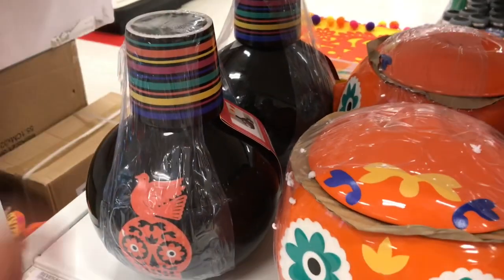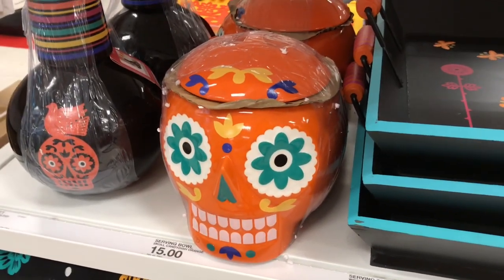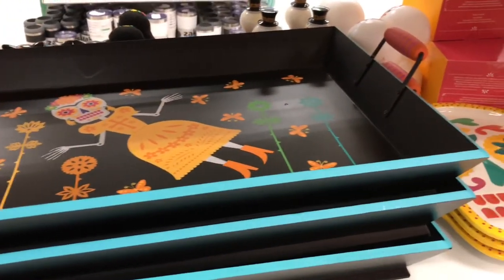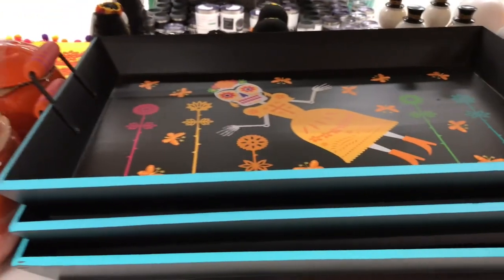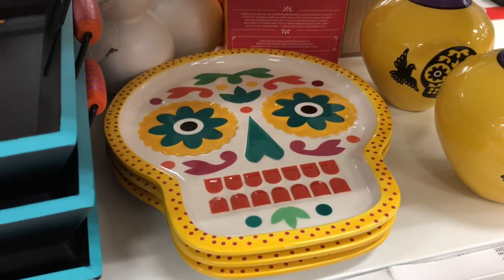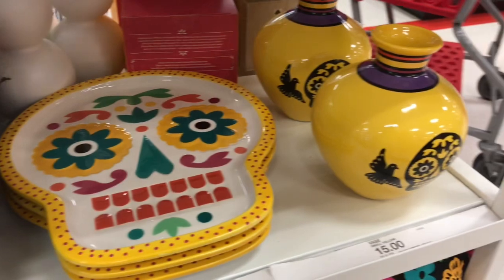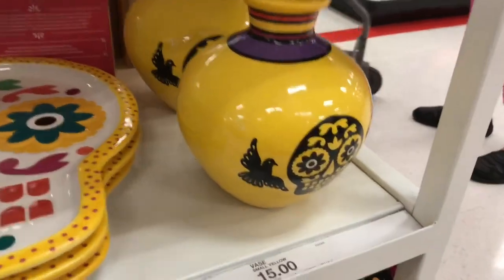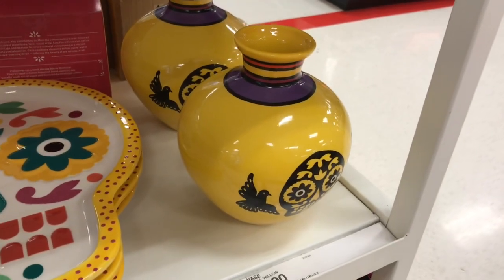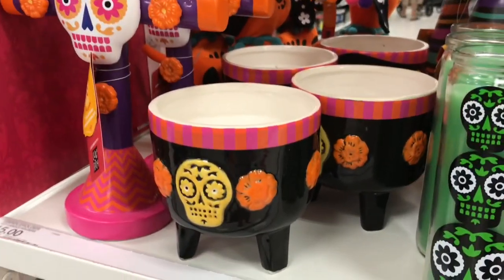For $15 you can get this adorable beverage set — look at the little cup, so cute! Then the sugar skull cookie jar is $15. Look at this beautiful tray — it's $20, made of wood with beautiful handles. And then look at this ceramic skull platter, so pretty at $15, and this vase with a skull on it — also $15.